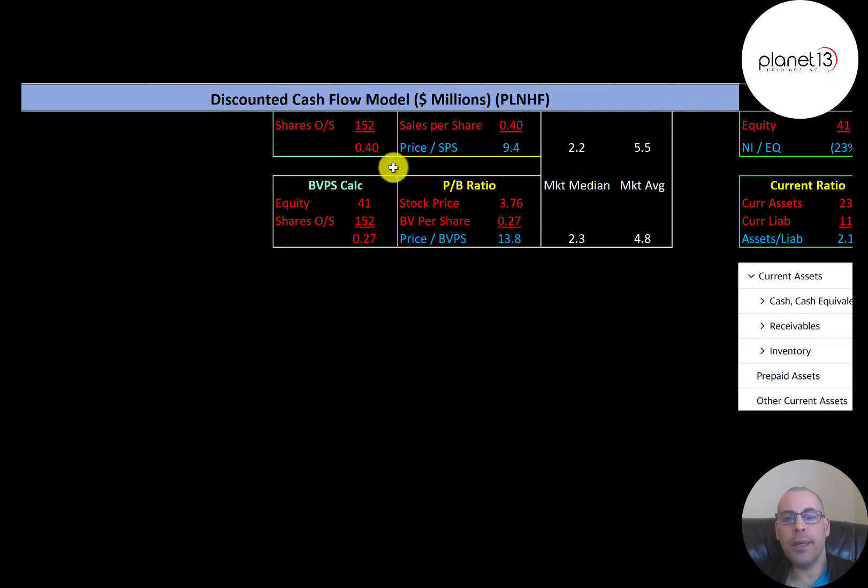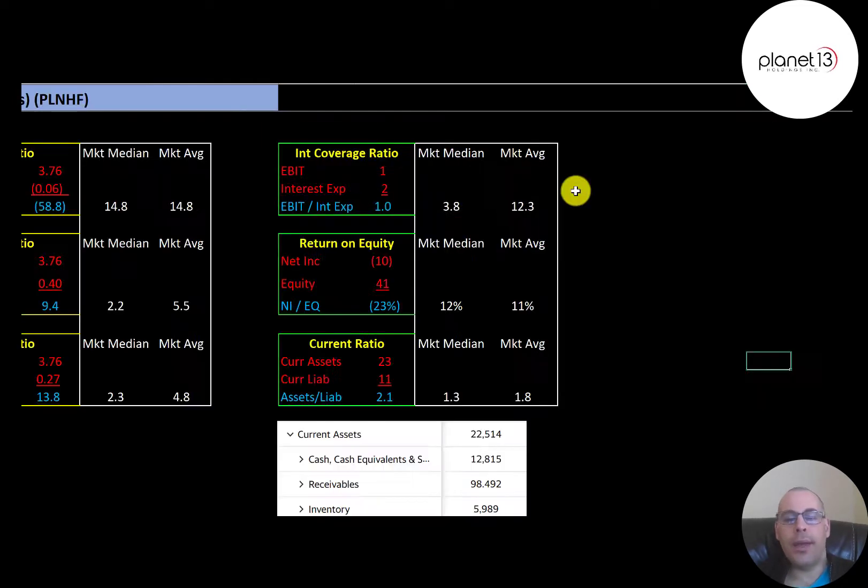The average price-to-book is 4.8 and the median is 2.3. Price-to-book is stock price over book value per share, calculated as equity over shares outstanding. They're at 13.8, worse than median and average. Equity is assets minus liabilities. The average interest coverage ratio is 12.3 and the median is 3.8. Interest coverage is EBIT over interest expense, and their ratio rounds to 1.0 — slightly under one — meaning they can't fully cover their interest payments and may need to take on more debt.